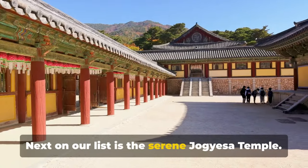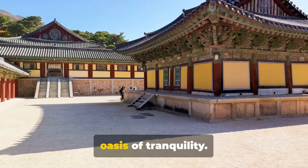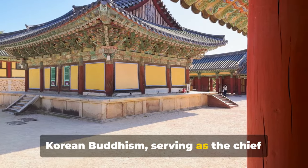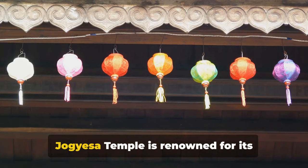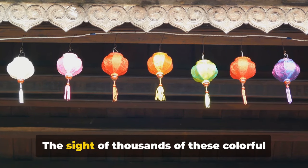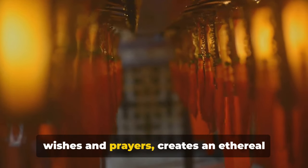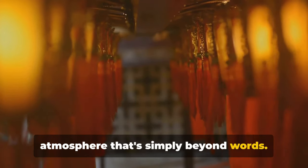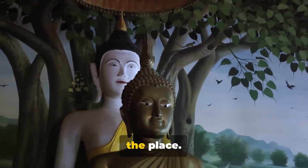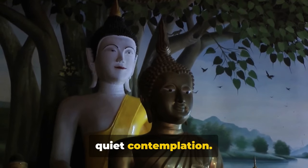Next on our list is the serene Jogyesa Temple. This Buddhist sanctuary, nestled amidst the city's hustle and bustle, offers an oasis of tranquillity. The temple is a significant symbol of Korean Buddhism, serving as the chief temple of the Jogye order. Jogyesa Temple is renowned for its stunning display of lanterns, especially during the Lotus Lantern Festival. The sight of thousands of colorful lanterns, each inscribed with heartfelt wishes and prayers, creates an ethereal atmosphere that's simply beyond words. As you step into the temple grounds, you're greeted by peaceful ambience, and the temple's lush ancient trees provide a cool shade, perfect for a moment of quiet contemplation.